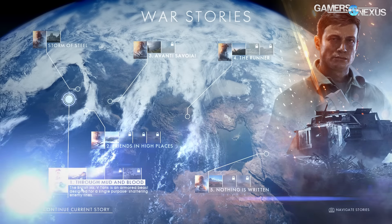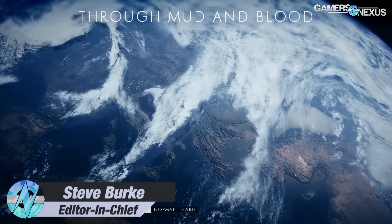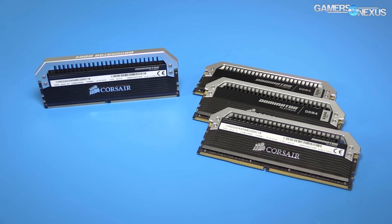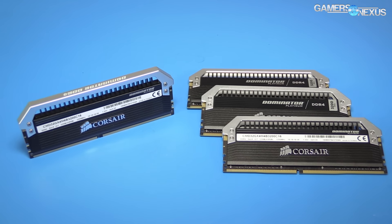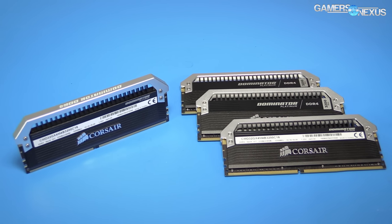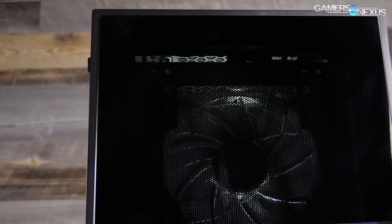We're coming to a close on our Battlefield 1 storyline. There might be one more optimization guide post in the works, but for now we've got to get back to regular component reviews. Today's topic looks at memory frequency and its impact on BF1 performance, particularly frame rates. We'll briefly look at capacity and utilization but will primarily be focusing on speed.